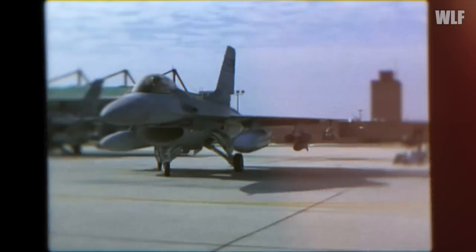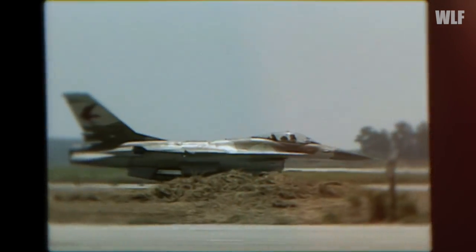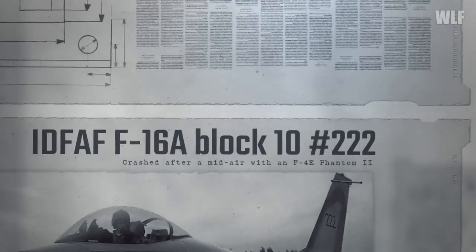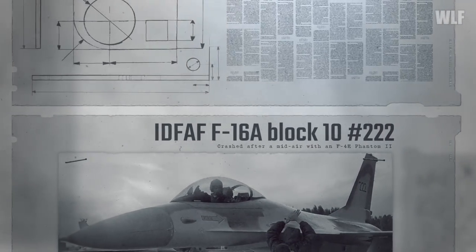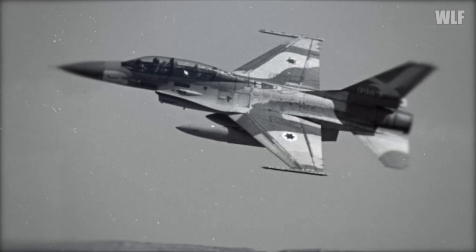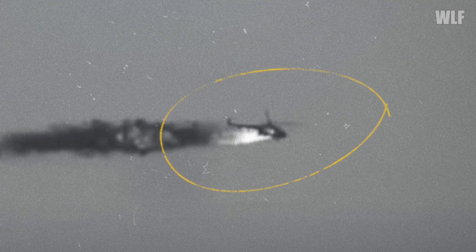The 117th Squadron reached full operational capability on November 21, 1980. The retraining of the pilots was fast, although not without accidents. On January 20, 1981, an F-16 collided with an F-4 in the air, and F-16 pilot Raab Seren Ehud Bin Amitay was killed. On the other hand, on April 28 of the same year, Skan Aluf Ze'ev Raz, commander of the 117th Squadron, opened the F-16's combat score over Lebanon by shooting down a Syrian Mi-8 helicopter.